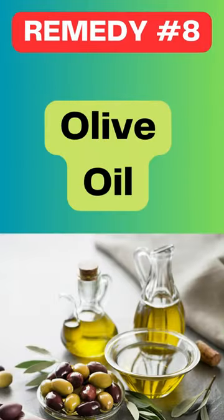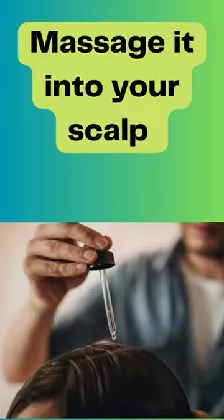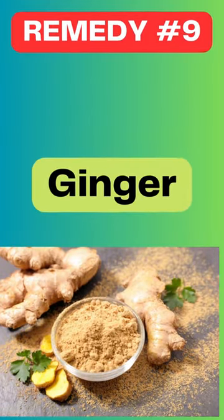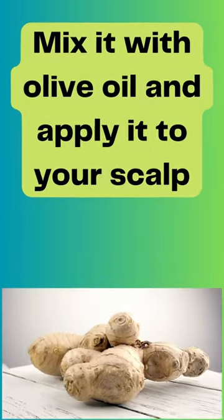Soak fenugreek seeds in water overnight, make them into a paste, and apply it to your scalp. Olive oil is another great option — massage it into your scalp and leave it for 20 minutes before washing. Ginger has anti-inflammatory properties and can help reduce dandruff too. Mix it with olive oil and apply it to your scalp.